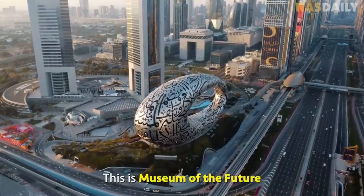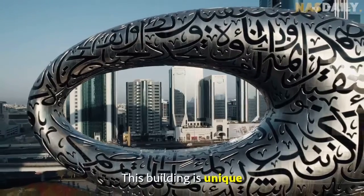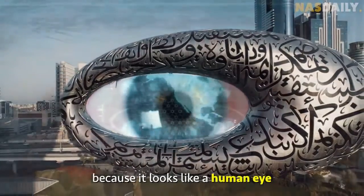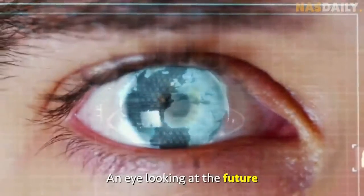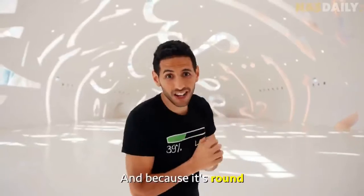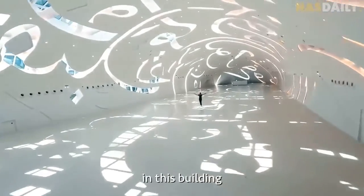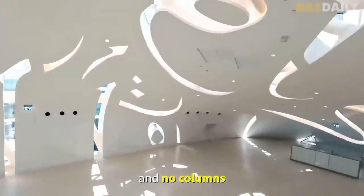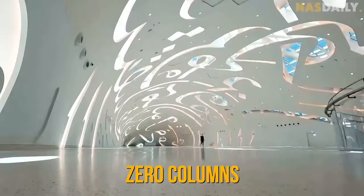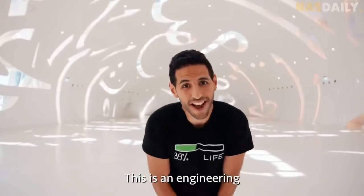This is Museum of the Future in Dubai, the Emirates. This building is unique because it looks like a human eye, an eye looking at the future. And because it's round, there is not a single corner in this building, and no columns. Seven floors, zero corners, zero columns. This is an engineering marvel.